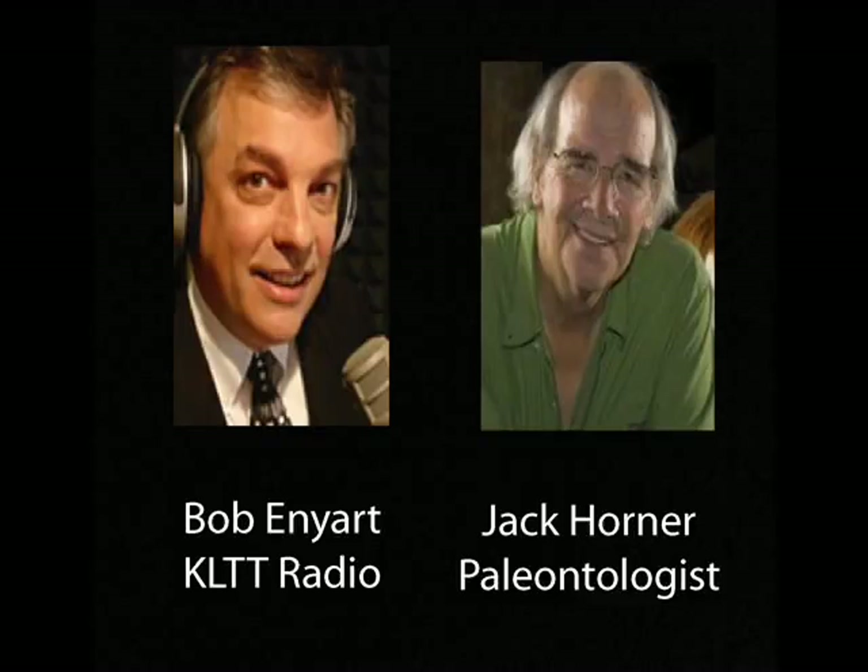Jack: Well, we can't do that test. Bob: You can't do that? Jack: No. Bob: Do you mean the museum doesn't have the laboratory? Jack: We certainly don't. Bob: Well, we're happy to pay the expense of having a lab do the test in addition to the $10,000 to the museum. Jack: Do you know how carbon-14 works? Bob: Yeah, I'm familiar. I realize it's useless for anything over maybe 50,000 years or so.